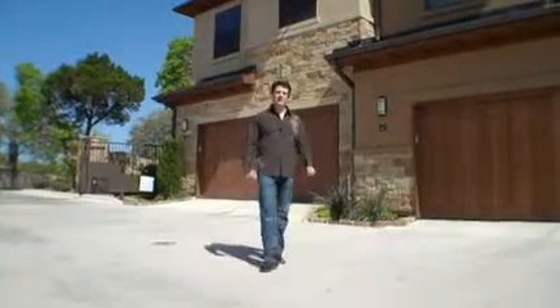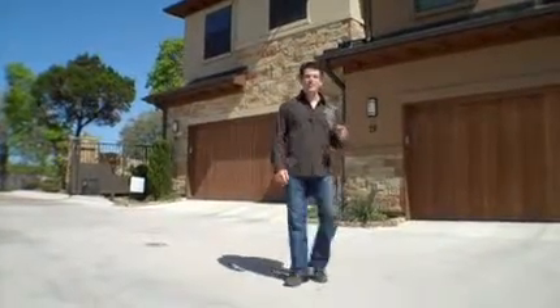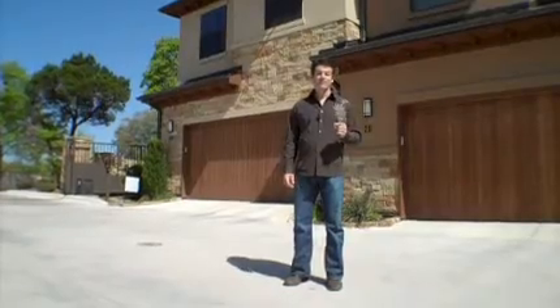Welcome to the Bluffs at Balcones. We've got some great two- and three-bedroom plans and gorgeous panoramic views of downtown Austin.